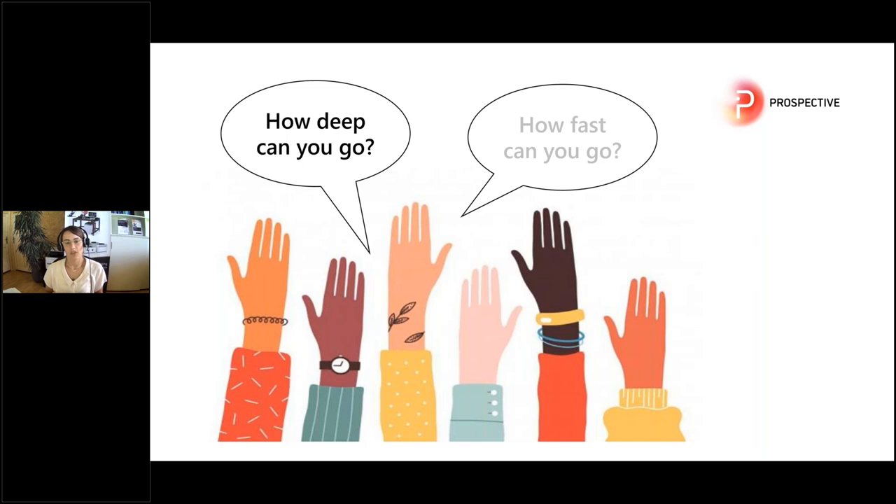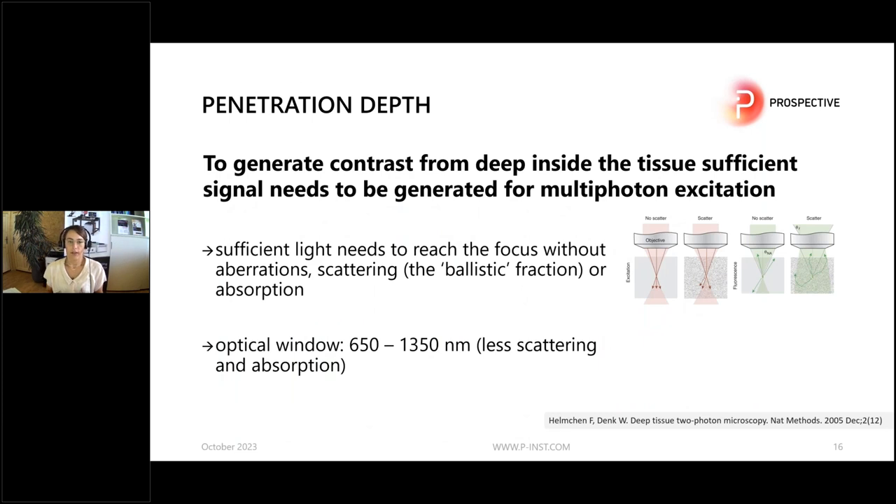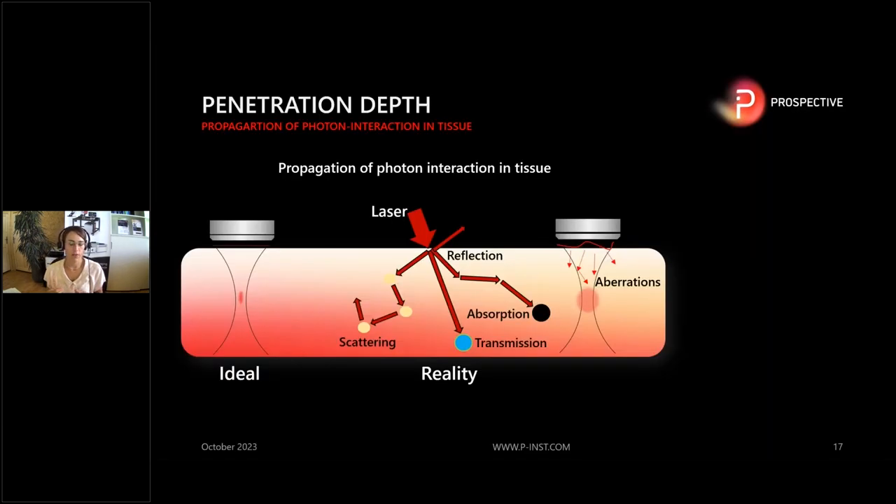One of the questions that comes up is how deep can you go? To generate enough contrast from deep tissue imaging, you need to generate a sufficient signal. This means you need enough photon density in the focal volume, so sufficient light needs to penetrate to the focal volume without aberrations, scattering, or absorption. You need to hit the optical window — for two-photon microscopy it is roughly between 650 and 1300 nanometers. To understand how laser light can penetrate into tissue, we need to understand how light interacts with tissue.